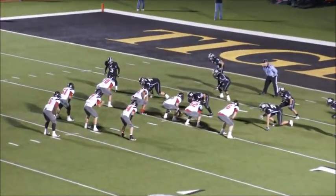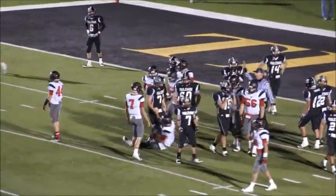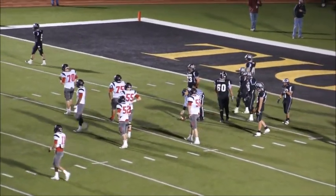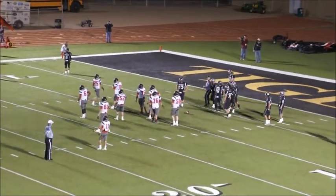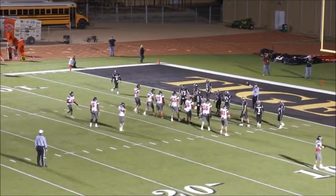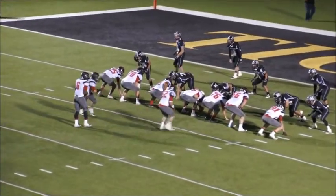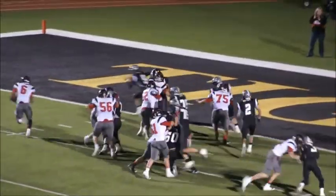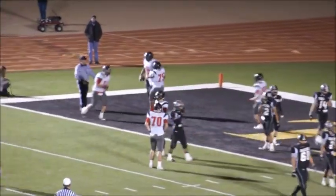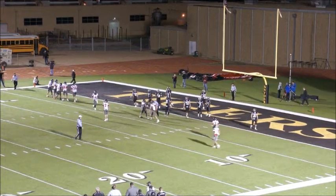First and goal on the 9-yard line for the Mavericks. There's a handoff — the quarterback kept it and is upended hard on about the 6-yard line. Second and goal from about the 7. Two running backs back with the quarterback. Quarterback keeps it outside — he'll go into the end zone. Touchdown. They caved us in and pulled everybody to the middle of the field, then the quarterback kept the ball, faked into the line, and went wide left with no one out there. It's 7-6, the Mules lead by one.